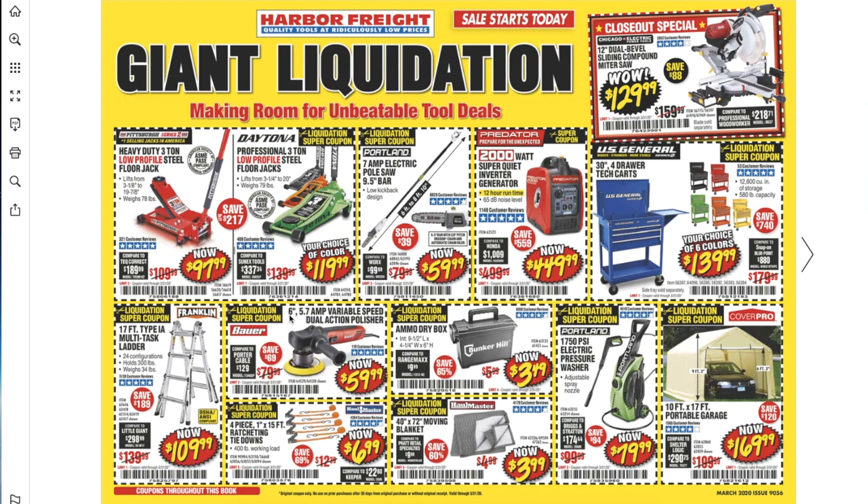You got the Bauer 6-inch 5.7-amp variable speed dual action polisher for $59.99. Then there's 4-piece 1-by-15 ratcheting tie-downs for $6.90, an ammo dry box for $3.49, a 40-by-72 moving blanket for $3.99 — that's the lowest we've seen it. And a 10-by-17 portable garage for $169.99.